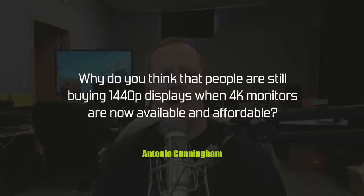Antonio Cunningham asks — and this is ironic — why do people still buy 1440p displays when 4K monitors are now available and affordable? There are a couple of reasons. When you get into a 4K display you have two problems: one is display scaling. If you're in Windows using Office products or web browsing, a lot of times people, including myself, have difficulty with really small text, small fonts, and pictures.